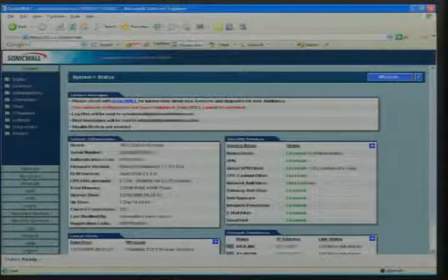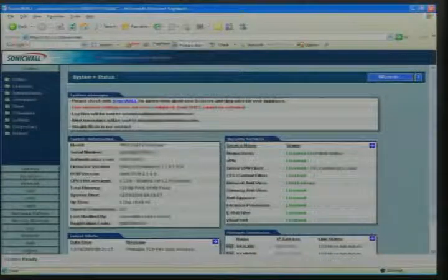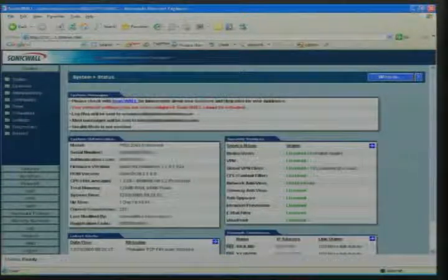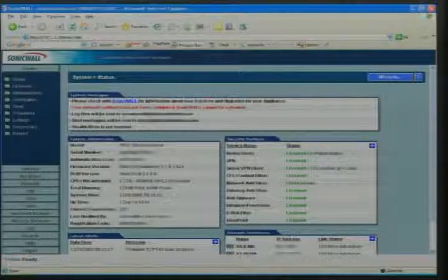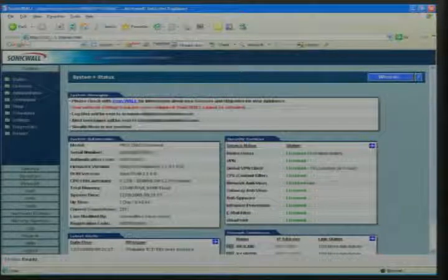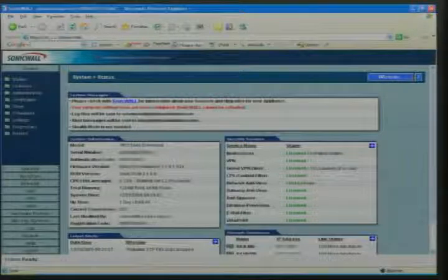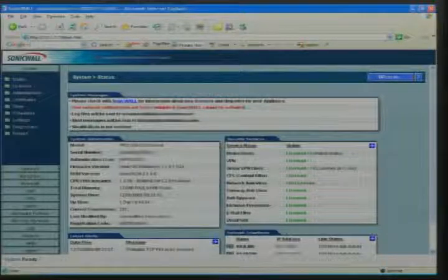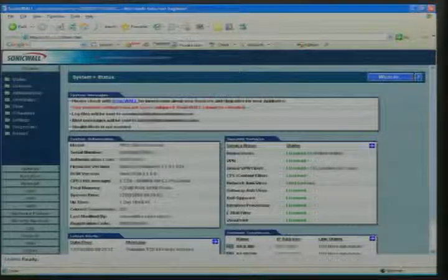When you log in as an administrator, this is the first screen you see — the system status screen. It gives you all the basic information right away: model, serial number, authentication code, firmware version, what security services you have licensed, the latest alerts (the last five alerts are displayed), and the state of your network interfaces. On the front of the unit there are four interfaces — one has to be the WAN, one has to be the LAN, and there are two extra.